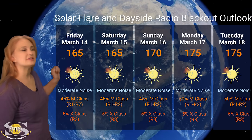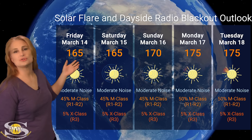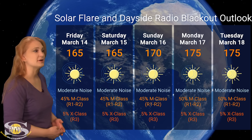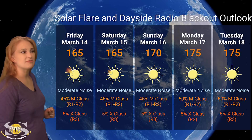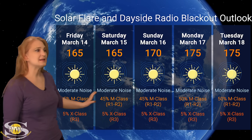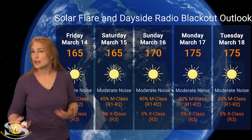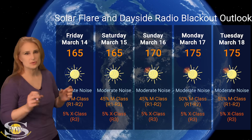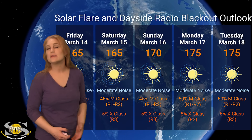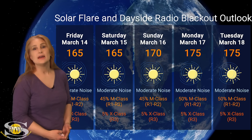Switching to our solar flare and dayside radio blackout outlook over the coming week: we are still well in the triple digits as you can see with solar flux, and that is going to continue to rise as we move through the rest of this week. That's because we have all these new regions rotating into Earth view, and some of them are big flare players. NOAA is expecting us to stay in the moderate noise range, giving us about a 45% chance of M-class flares at the R1 to R2 level radio blackout, and about a 5% chance of X-class flares. That risk will likely rise into the 50s or possibly the 60s — it all depends upon how these regions look when they rotate into Earth view and if there's synergy between some of these closely packed active regions. Expect noise on the bands easily this week as well as next week, and keep our eyes on it because we could start seeing R3-level radio blackouts if things get pretty active.